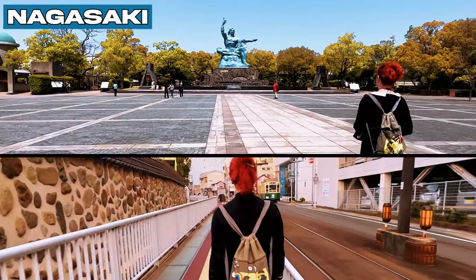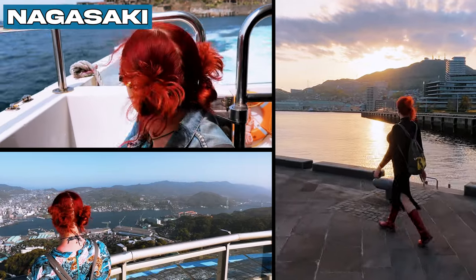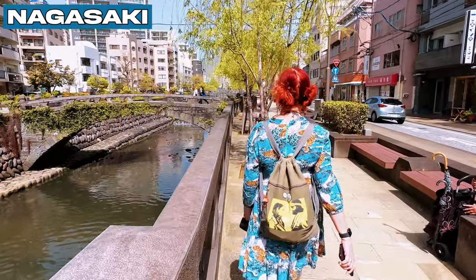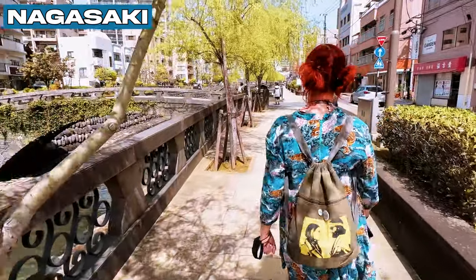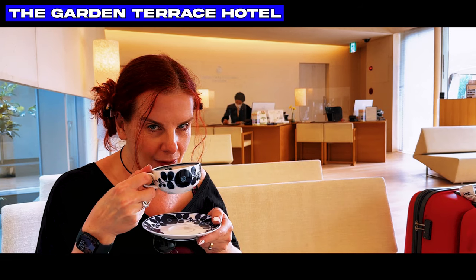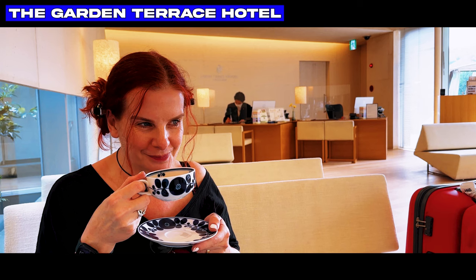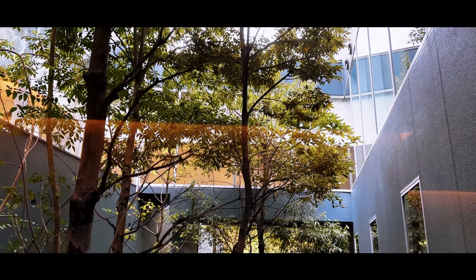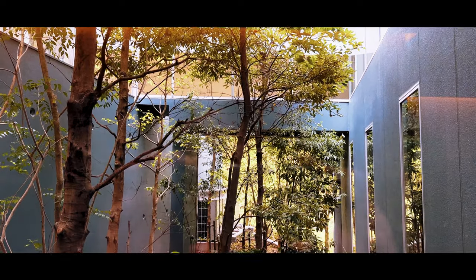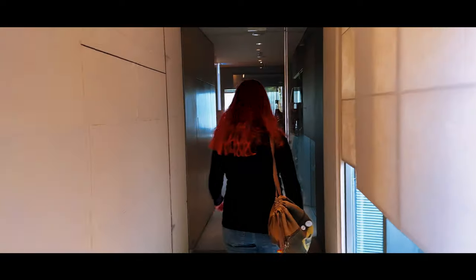We spent three days exploring Nagasaki. A more detailed video mapping our exploits can be found on our main page, so do check that out once you've finished here. This video is pretty much a short overview of our accommodation, with a brief room tour stapled on top. During our stay in Nagasaki, we set up shop at the Garden Terrace, a modern hotel situated on the lower slopes of Mount Anasi, a short 1.3 miles from Nagasaki Shinshi Chinatown District.